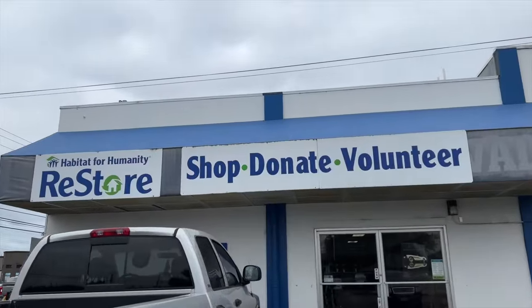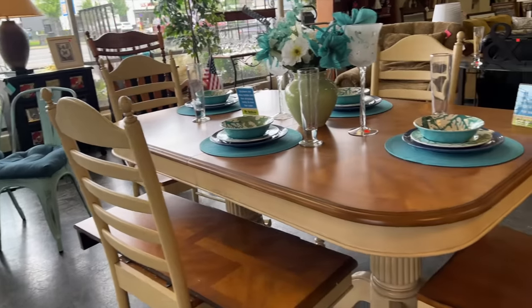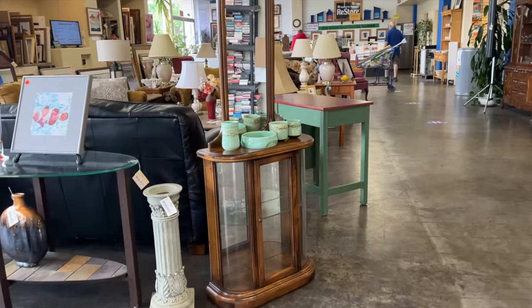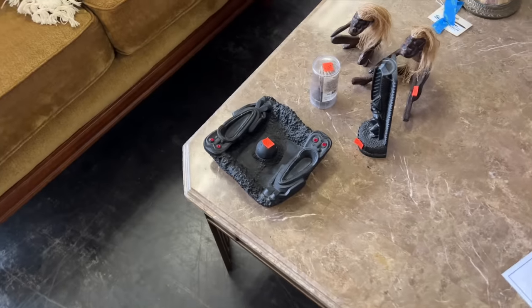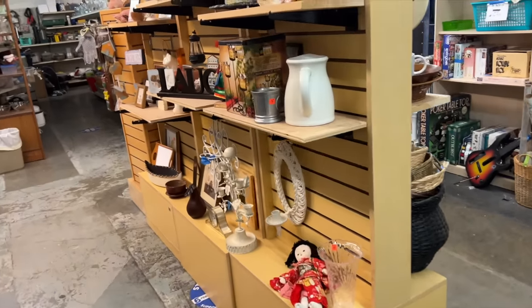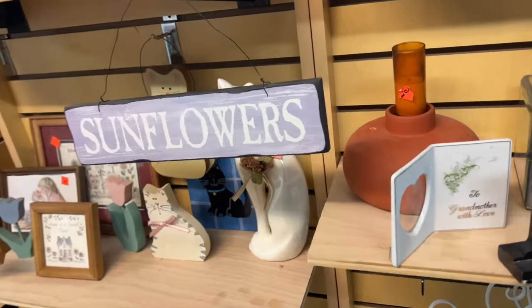I haven't been to this Habitat for Humanity location in a few months. The last time I was here I found a wooden monk for only six dollars and ended up selling it for $750. That's not the first time I've found a really valuable item here — this is one of my favorite stores to visit in Oregon. But today I'm on the hunt specifically for furniture for the flea market.